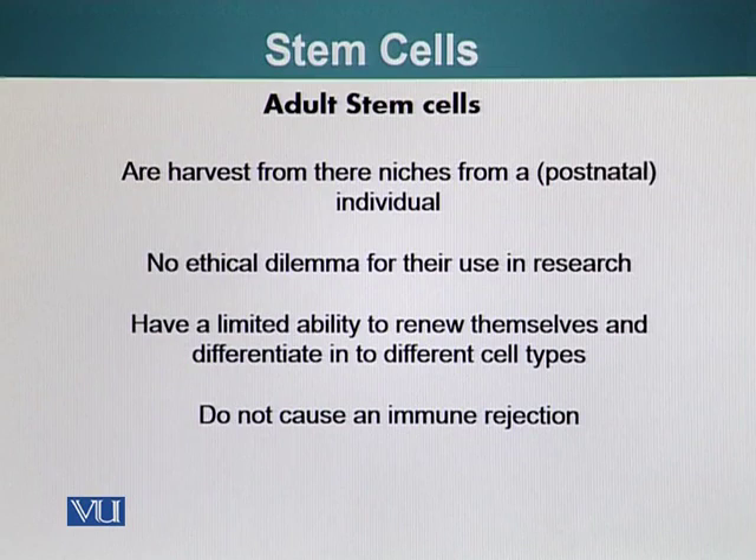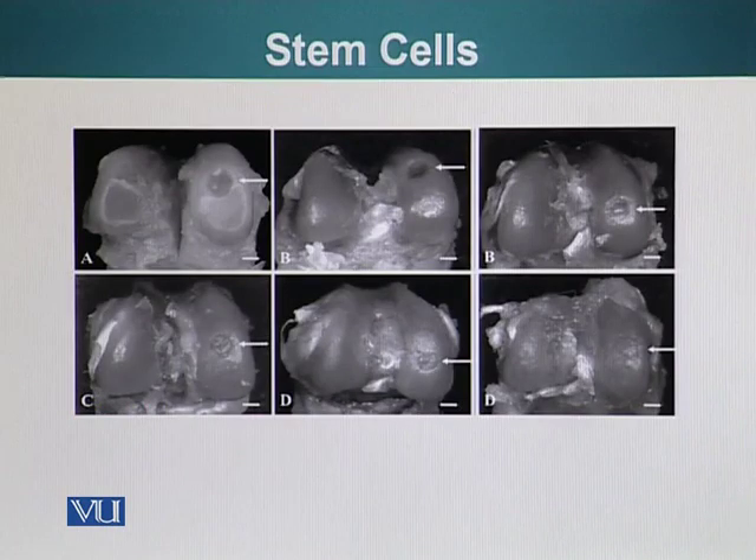The plus point of these cells is that they do not cause an immune rejection. However, their ability to regenerate tissue by differentiating into different types of cells and making more copies of themselves is relatively limited compared to embryonic stem cells.